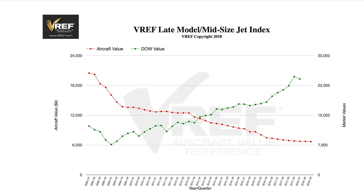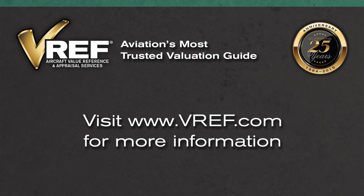These charts are available for every index in VREF. As we move forward towards the completion of our redevelopment of the platform, there will be more and more charts available for specific makes and models. This has been a demonstration of some key features of VREF. Thank you for taking a few minutes of your time to learn about VREF, aviation's most trusted valuation guide.